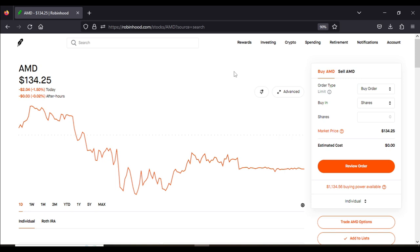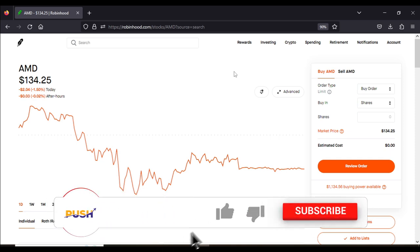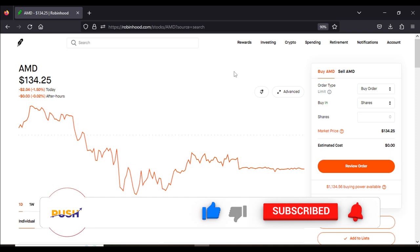Hello investors and future investors, welcome back to the channel. My name is Tim and on this channel I show you how I use my portfolio in order to generate weekly revenue. For today's video I'm going to showcase one of those options strategies that has allowed me to get continuous revenue and help me grow my portfolio. Welcome to Investment Gains, let's jump right into it.